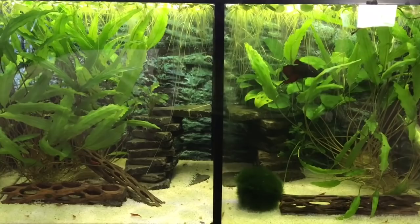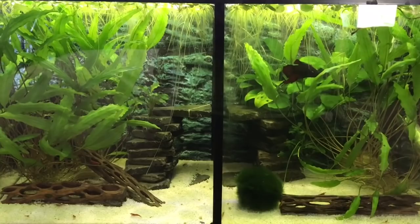I'm going to start with our 10-gallon divided tank. Currently we only have the one betta fish in here and that is Theo. He is our old guy, approximately three years old. He doesn't have a roommate right now.